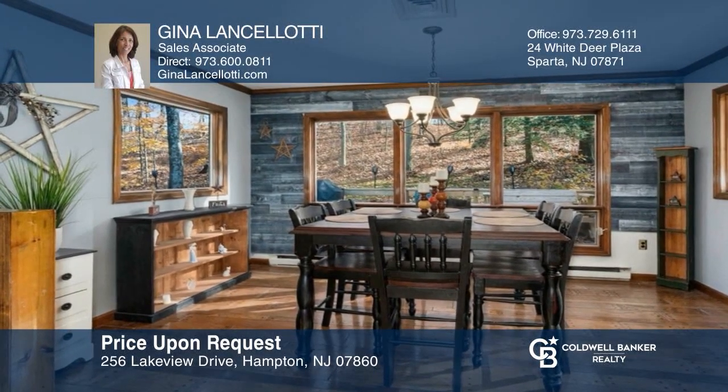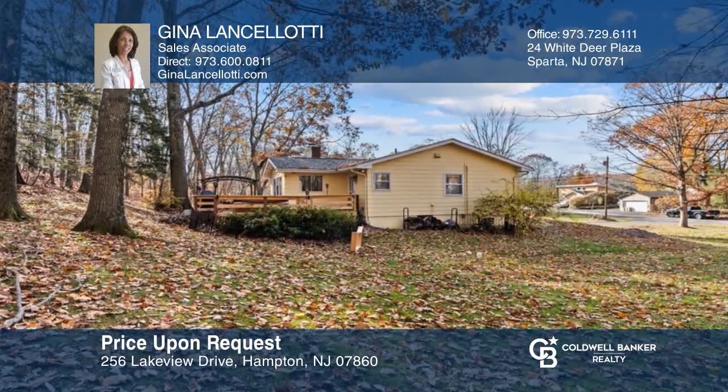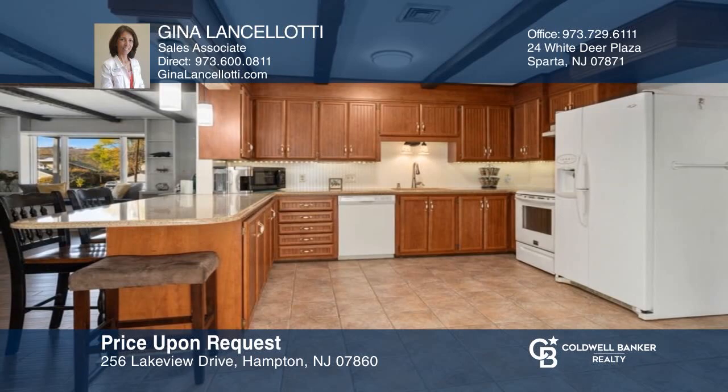Entertain in this spacious ranch-style home with a sunroom/dining room overlooking the deck and a kitchen with a breakfast bar. Come see all this home has to offer with Gina Lancelotti.